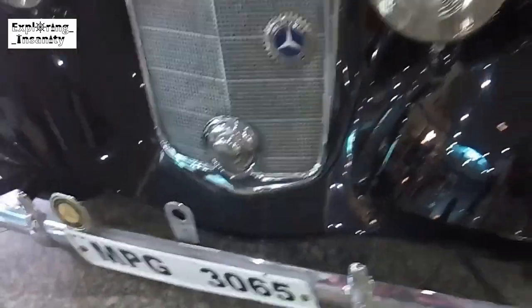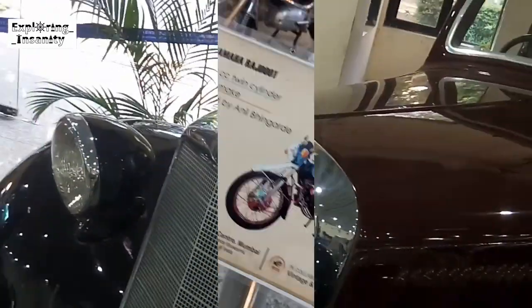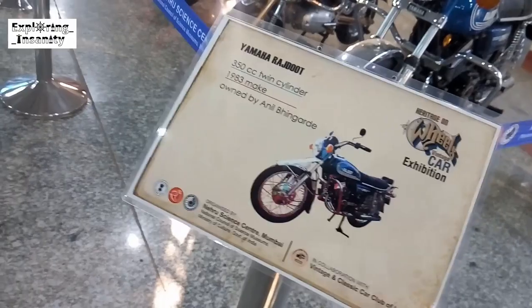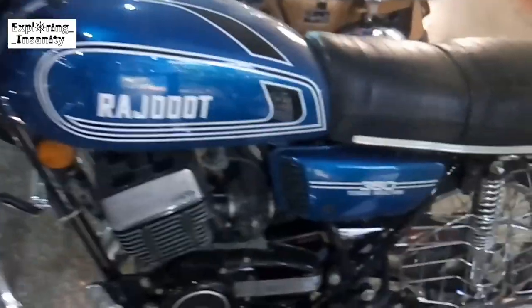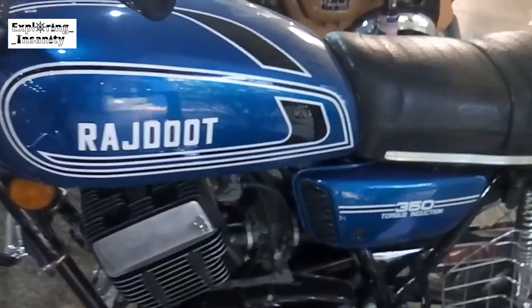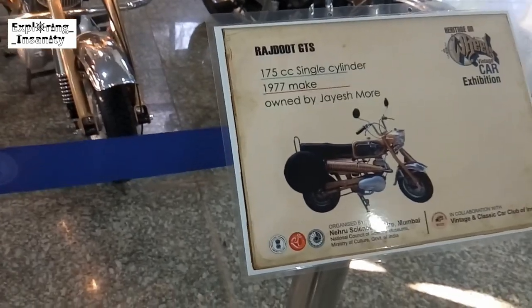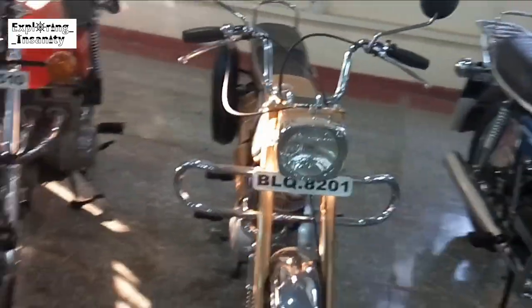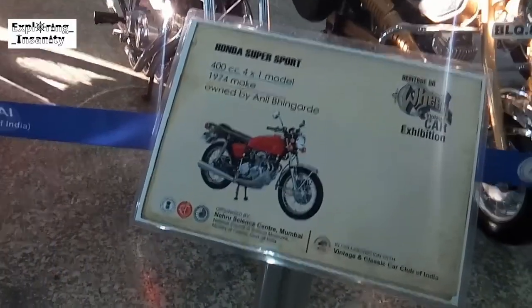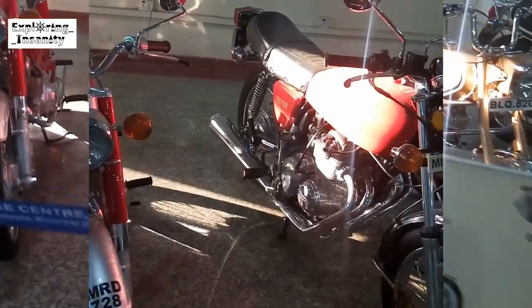This is a Yamaha, owned by Dinesh Lam. This is a Yamaha RD's DPS, 1977, made and owned by Dinesh Lam.